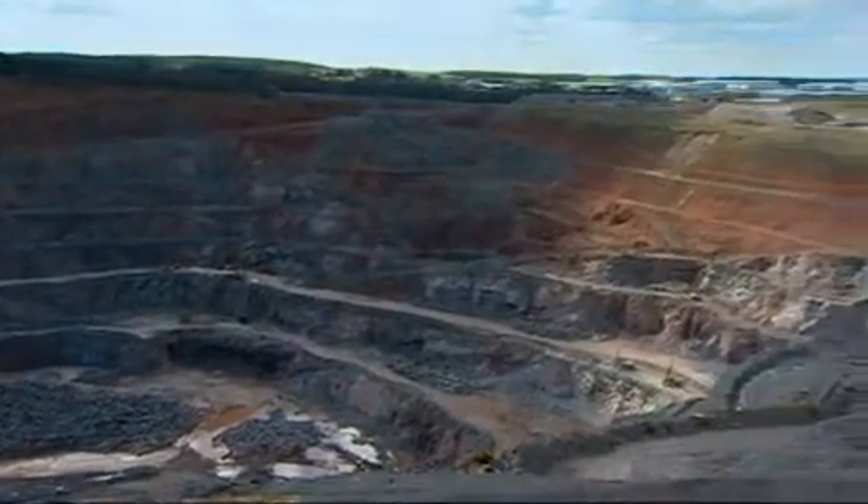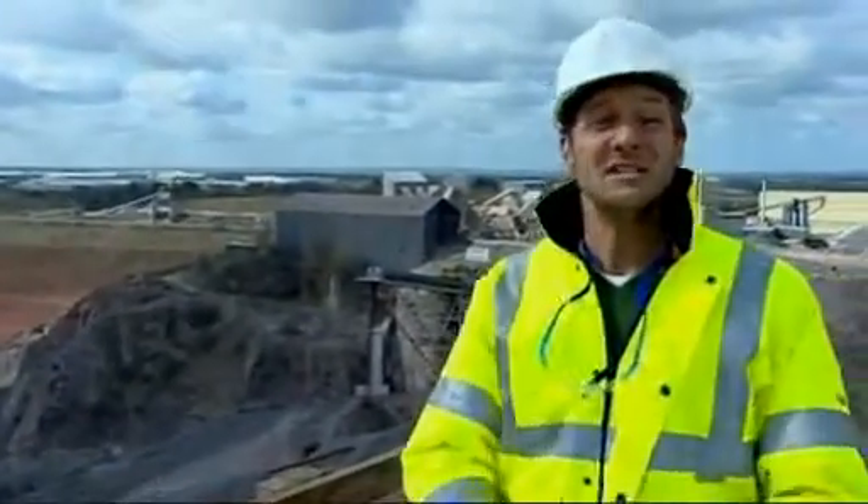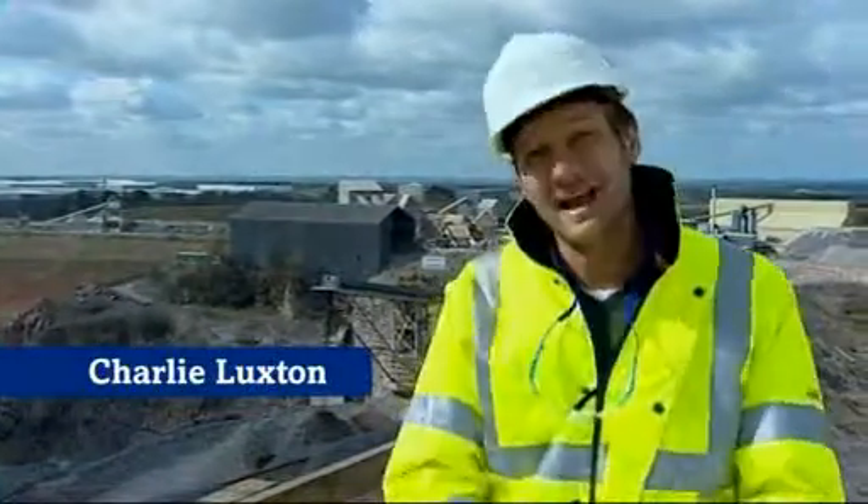The Carbon Trust is working with government and industry to help aggregate companies around the UK to become more energy efficient. In this film we're going to look at some practical steps that we've identified that could help you to cut energy costs and at the same time reduce CO2 emissions.